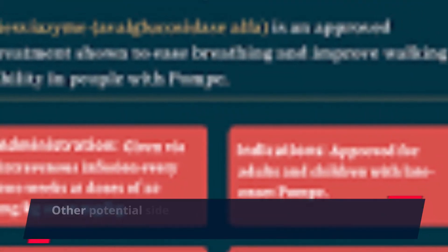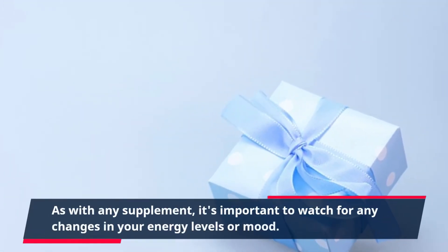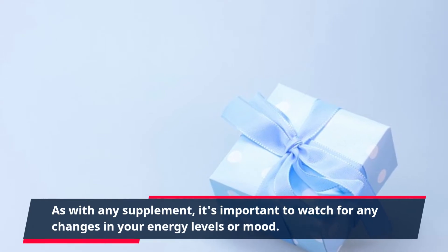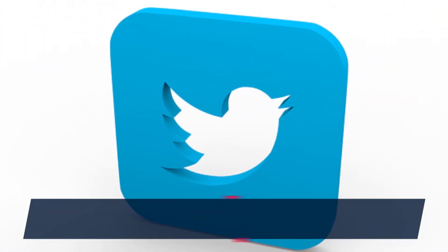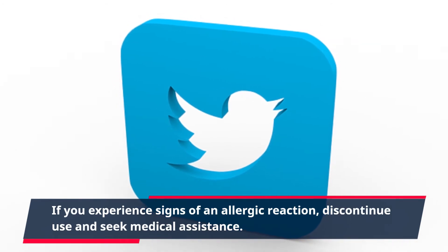Other potential side effects may include dizziness, headache, and fatigue. As with any supplement, it's important to watch for any changes in your energy levels or mood. If you experience signs of an allergic reaction, discontinue use and seek medical assistance.